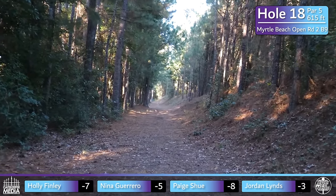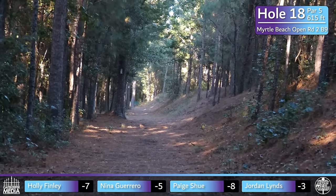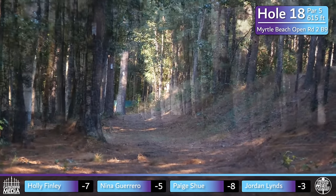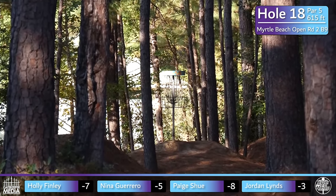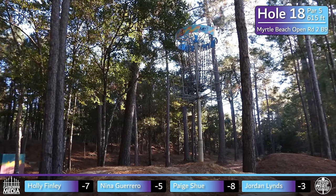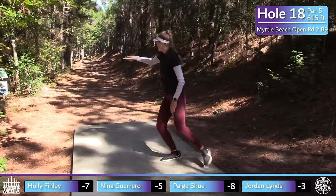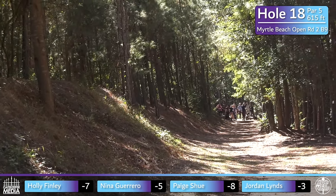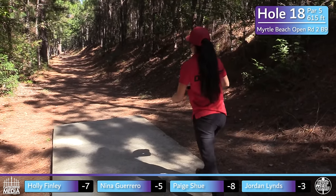Speaking of score separation — hole 18, the hardest hole on the entire course, is a par 5 at 615 feet. The tunnel off the tee is very narrow, with a mound riding the whole right side of the fairway and skinny trees on both sides. The fairway goes about 350 feet until it opens up into a smattering of trees along the second half. Goal number one off the tee: throw whatever disc you're comfortable with and try to keep it in the fairway. Where Holly kicked to is probably just a pitch out.